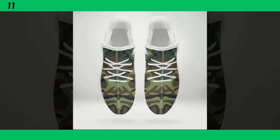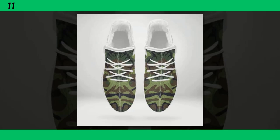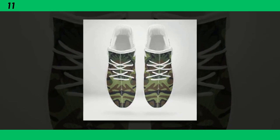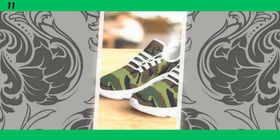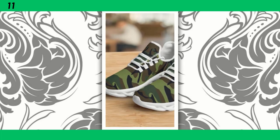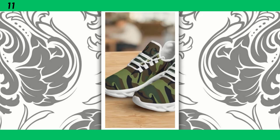Next on our list are these lightweight camo runners. If you're someone who's always on the move, these might be the perfect fit. What really sets these runners apart is their feather-like construction — designed to be as light as possible without sacrificing durability. You can feel the difference the moment you put them on; they give you that barely-there feeling, making them ideal for long days on your feet or running errands around town. You'll find the product link in the description and comment section.